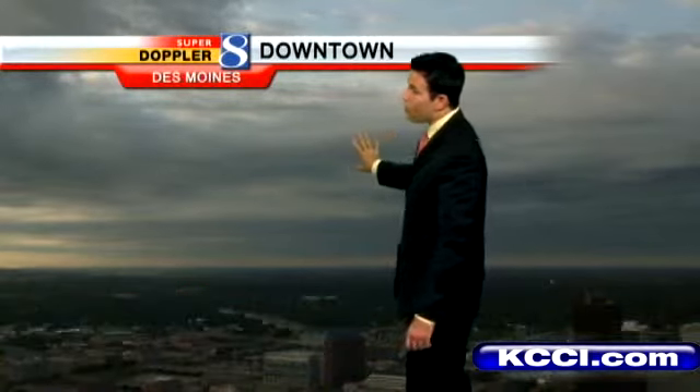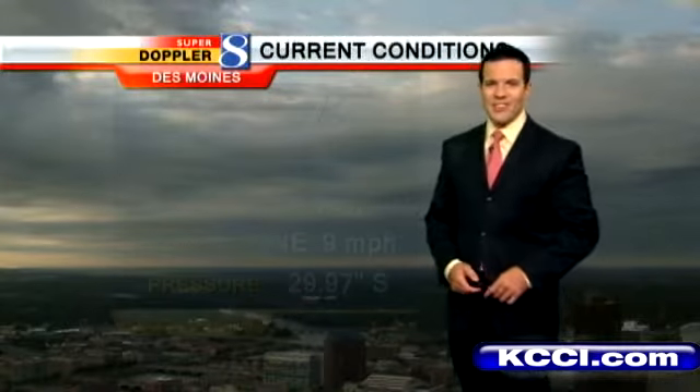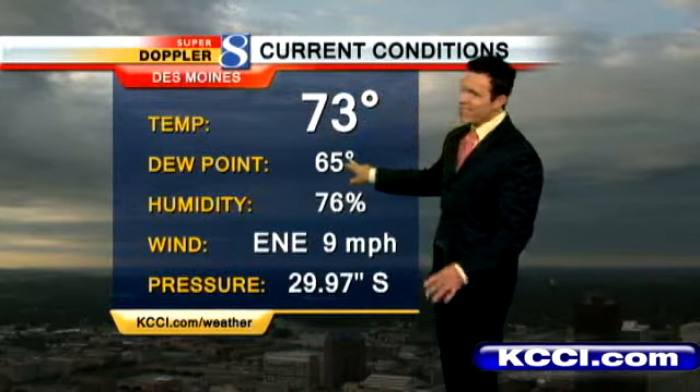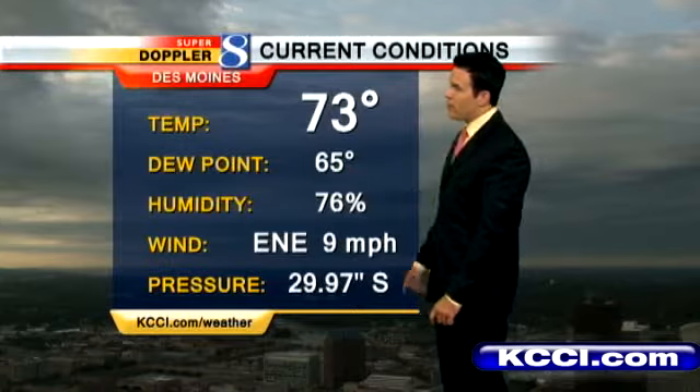Welcome back. 6:47 on this Tuesday, starting out with a couple of clouds out there. We're all dry here in the metro. There are some showers just northwest of Fort Dodge — I'll show you here in just a second. Here's what we're looking at for temperatures. We're at 73 right now here in Des Moines. Dew points at 65. East northeast winds about 10.